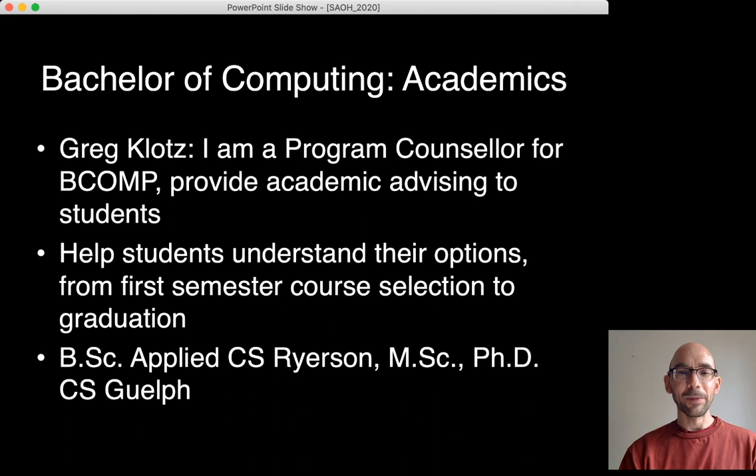My background is I have a BSc in Applied Computer Science from Ryerson, followed by an MSc and PhD in Computer Science at Guelph.